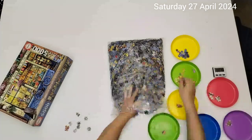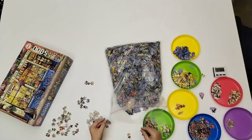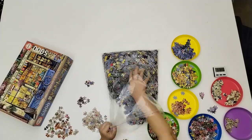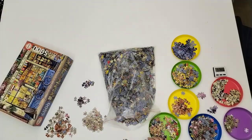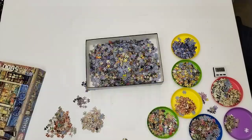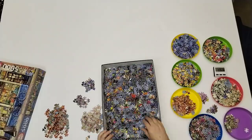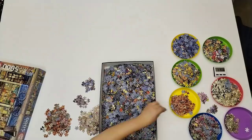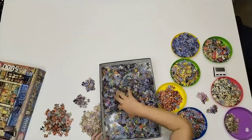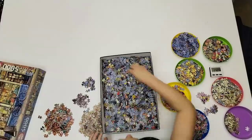Educa 5000 pieces, 'Greatest Bookshop in the World' by Gary Walton, the artist of this puzzle. I started out by only sorting the most obvious recognizable pieces — I didn't do a full sort, I'm lazy like that. I immediately saw that the edge pieces are mostly bricks and pavement, so I decided I won't be doing the edge first as I usually do.